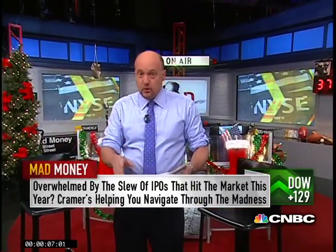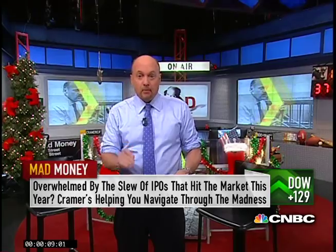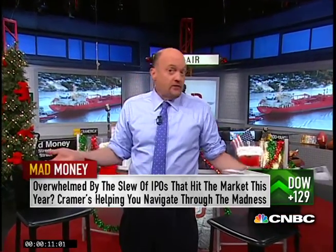The IPO market has been red hot this year, but we're always on the lookout for the overlooked deals that managed to slip through the cracks. That's what happened back on November 20th when Navigator Holdings came public at $19 a share and then popped just 5.3% on its first day — not bad, but not like the huge spikes we've seen with so many other recent deals.